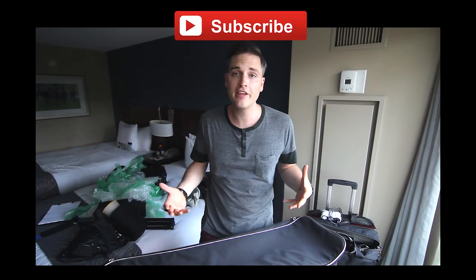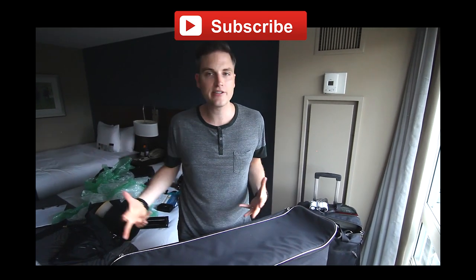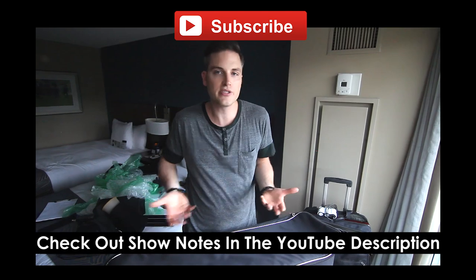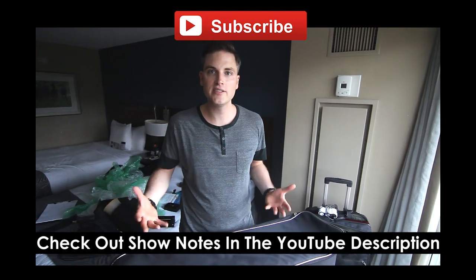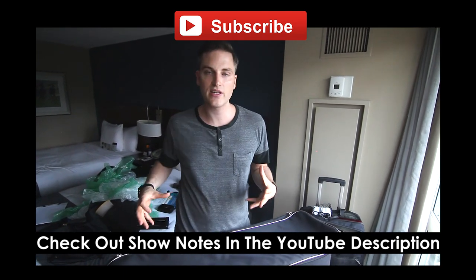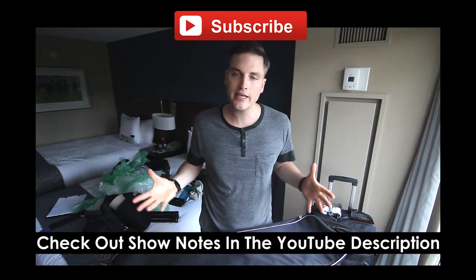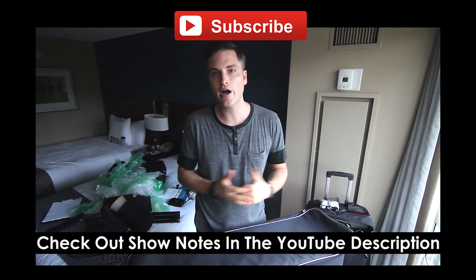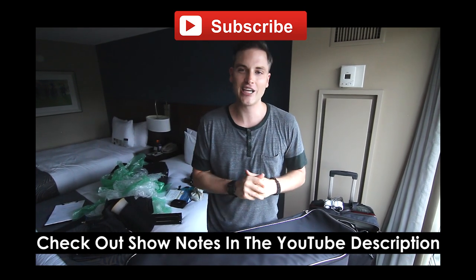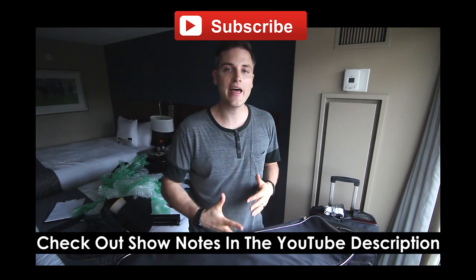Thanks so much for checking out this video. Make sure to subscribe to Think Media TV for more video reviews, tech reviews, tips, and tricks. Let me know what you thought about this video — do you use any of this stuff? What do you like to travel with? Do you have any questions? I'd love to connect with you in the comments. If you have any video ideas or things you'd like to see turned into their own video, let me know down there. Hit the like button if you appreciated this video, and check out the show notes and links in the description below. Thanks again, and I look forward to connecting on the next one — until then, keep crushing it!